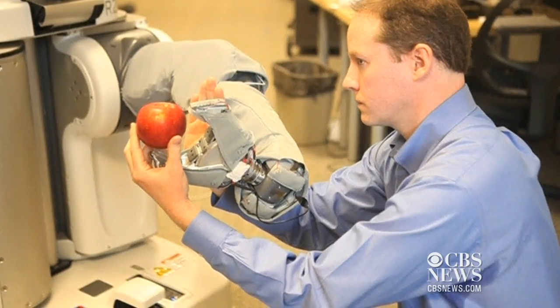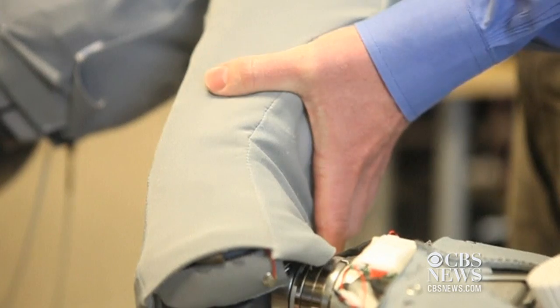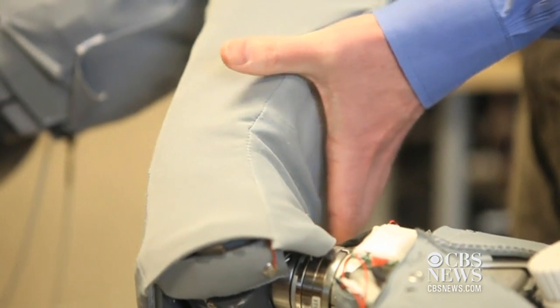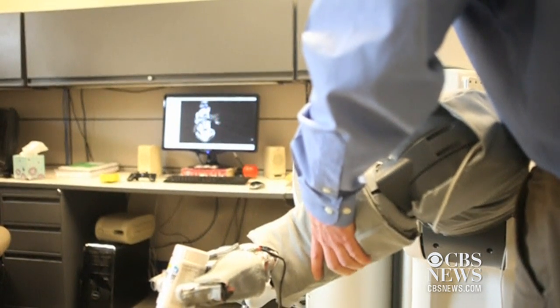Researchers at Georgia Tech have come up with a way to give robots the sense of touch using artificial skin. The idea is to take robots out of their traditional roles in factories and manufacturing and make them more suitable for physical human interaction.